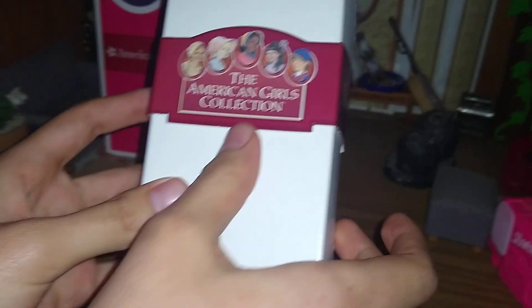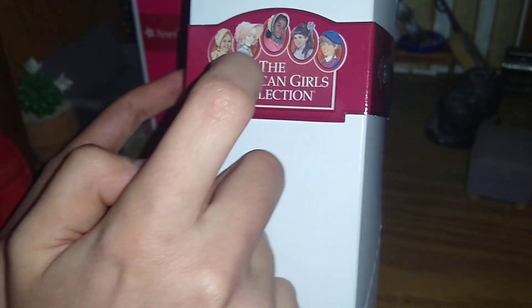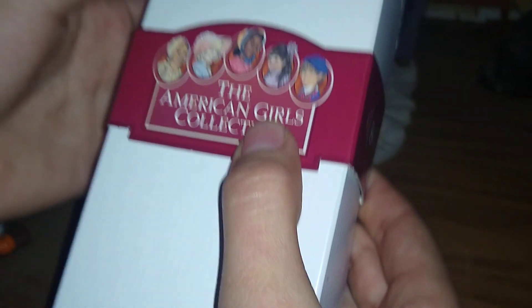The American Girl collection started in 1986 by Pleasant T. Roland. We have some of the original lineup here: Molly, Samantha, Addie, Kirsten, and Felicity. We only have a Samantha mini but she's a newer one — we could use her as a bit of a comparison. We also have books for some of these girls. We don't have Kirsten's books but we have books for some of the others.